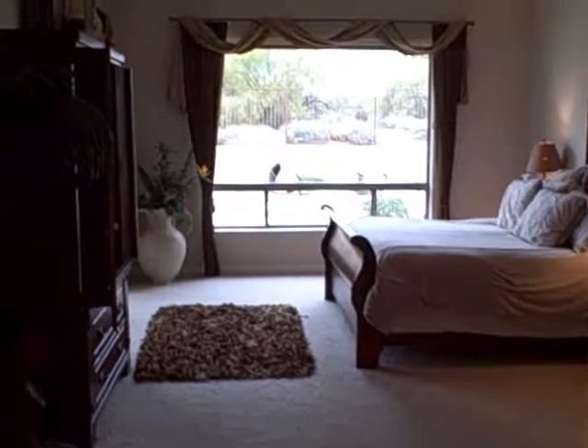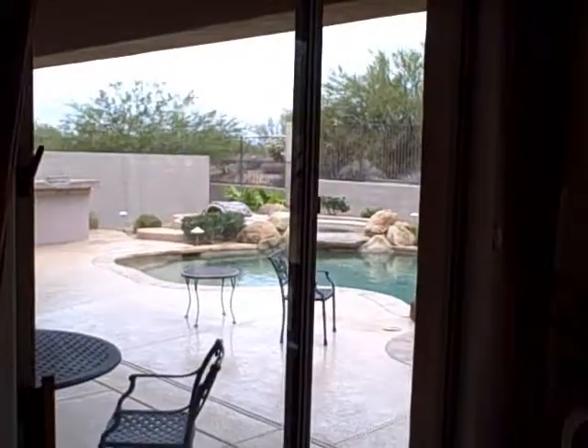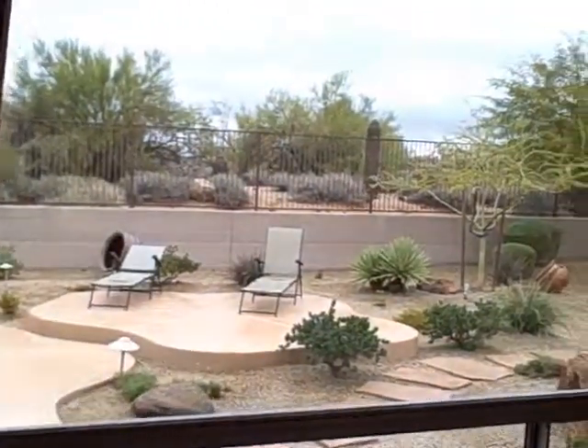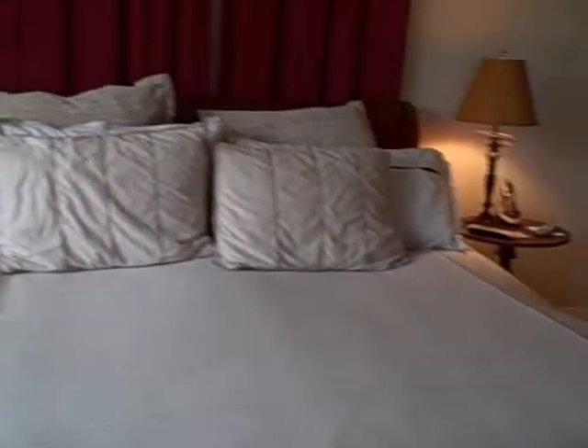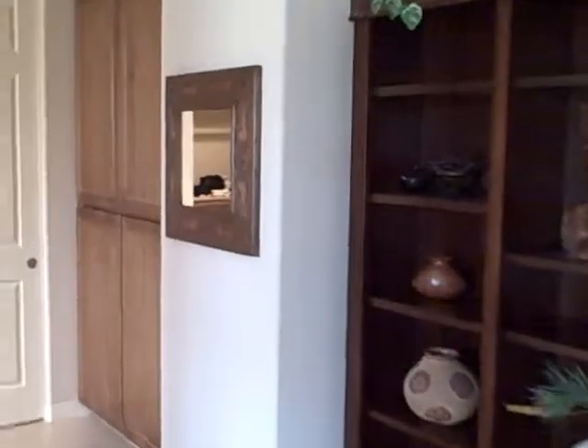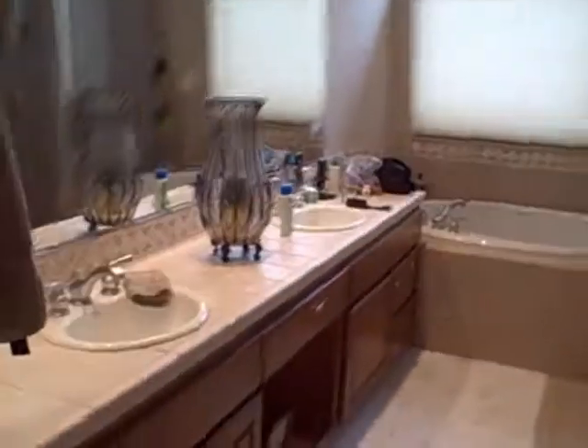This is the master. Certainly a very nice master bedroom. Big walk-in closet, and there's the bath.